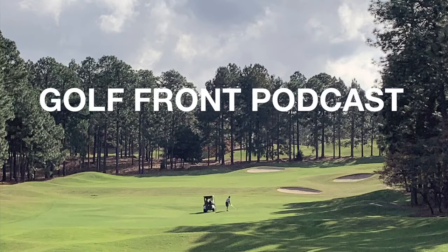Hello and welcome to episode number 40 of the Golf Front Podcast. My name is Brett Bevilacqua. I'm a realtor with Carolina Property Sales in Southern Pines, North Carolina. Every Monday, I release a new episode profiling one of the over 60 fantastic golf courses located in the Sandhills. This is the place to live if you live to play golf.